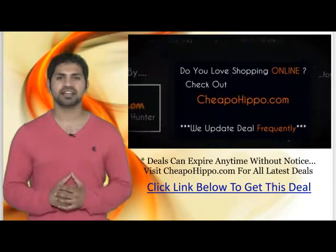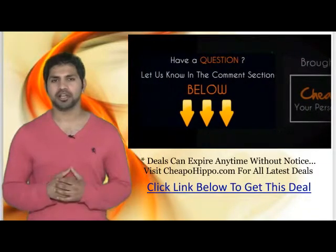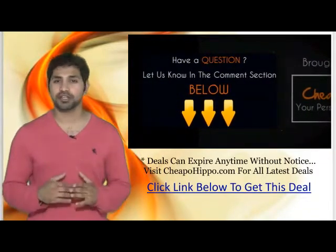Plus, we update our site several times a day with the latest deals. If you have any questions about this item, leave it in the comment section below and we'll be sure to get back to you within 24 hours.